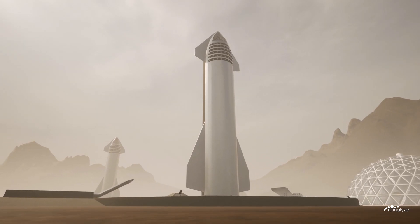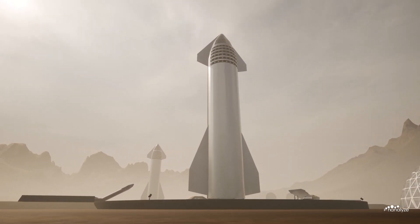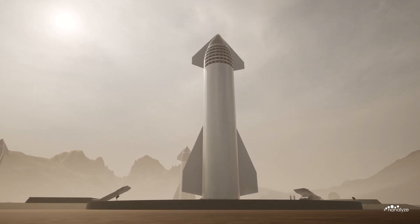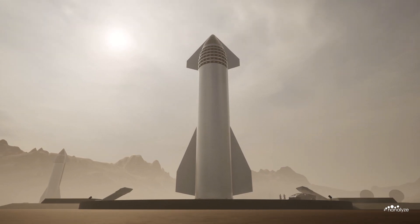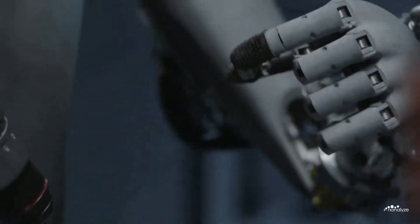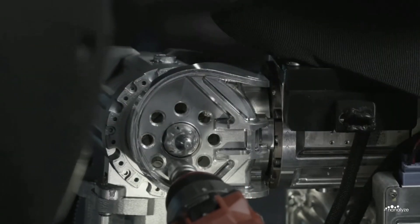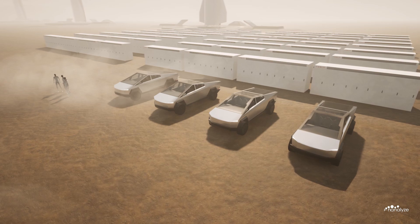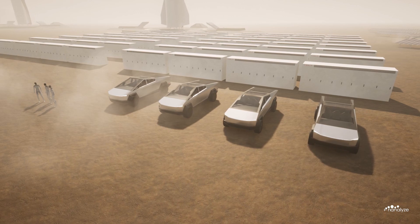Approximately 100 human astronauts can travel in relative comfort to Mars per Starship, whereas SpaceX could fit over 1,300 disassembled Optimus robots inside one Starship. When reaching the destination, fully operational Optimus robots could help assemble their team members, decreasing the number of Starships needed to bring early Martian settlements online. We would like to know your thoughts — should Tesla Optimus be sent to Mars to build a base fit for humans, or should Optimus accompany early human settlers? Let us know in the comments below.